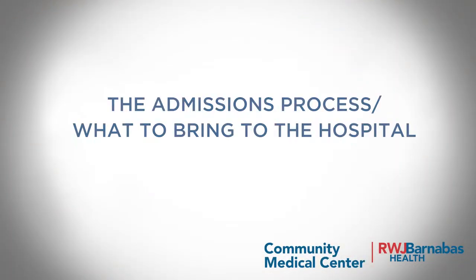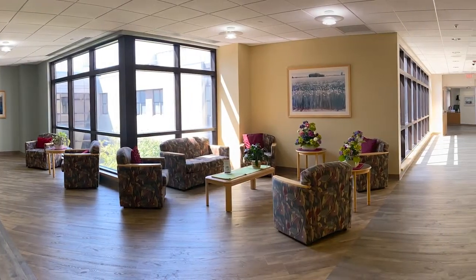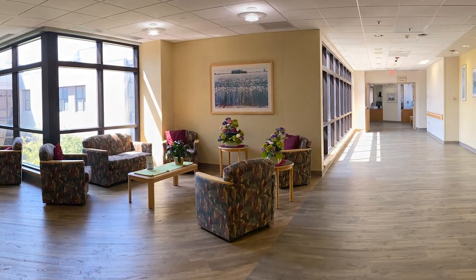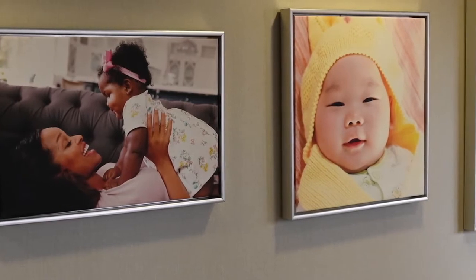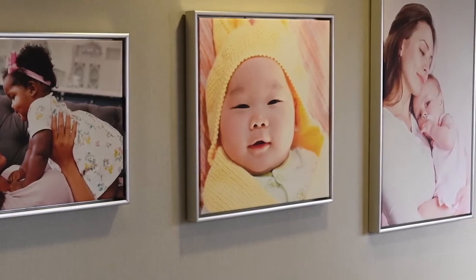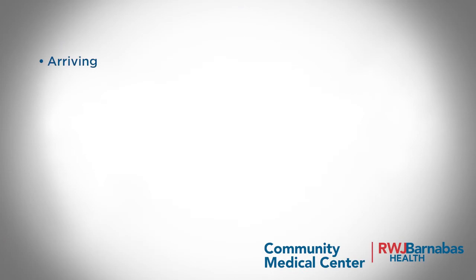The admissions process — what to bring to the hospital. At Community Medical Center, we encourage expectant mothers to complete pre-admission registration forms several months before entering the hospital, to alleviate any admitting delays. Your physician's office will provide the form to you. Please call your physician before leaving for the hospital. When arriving at the hospital, please bring any belongings you may need, including the car seat.